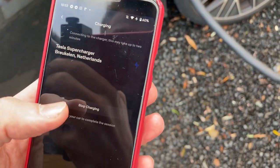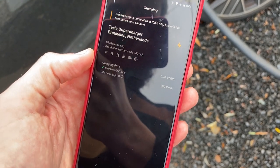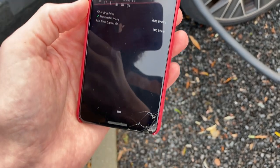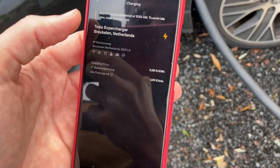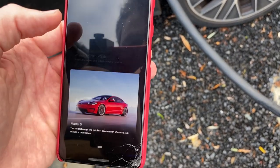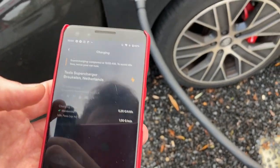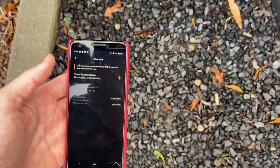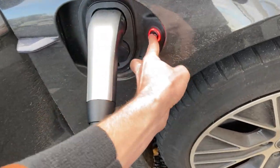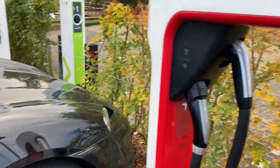I'll press stop. It says 'to avoid idle fees, move your car' — but I still wish to charge, so let's try again. It knows that I didn't disconnect the cable, so let me do so — disconnect, put it back, and try again. Maybe I selected the wrong stall — it was 14B — let's try it again.